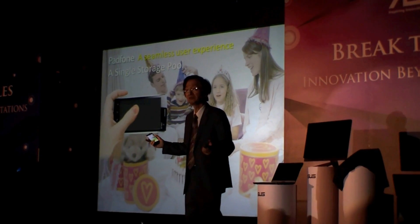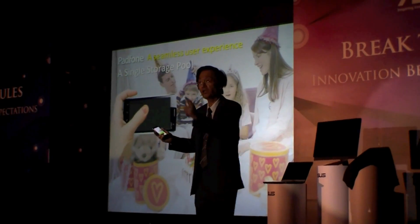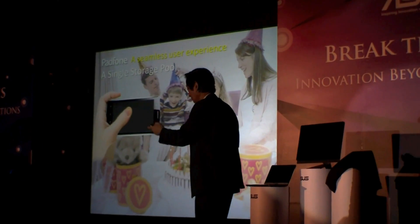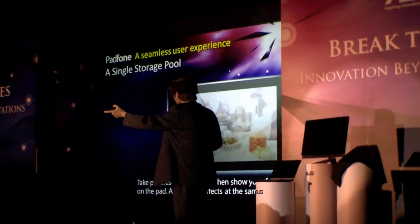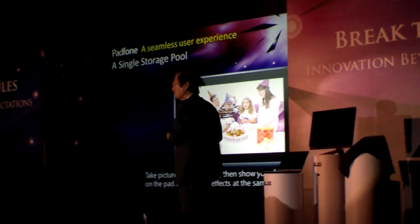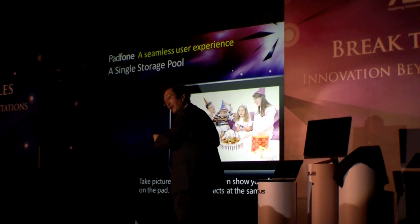A single storage pool — only one single storage. Taking a picture and putting it into the platform, you can even do a lot of special effects.